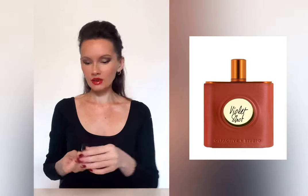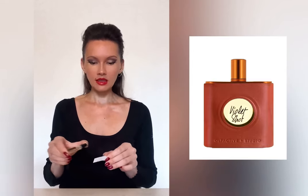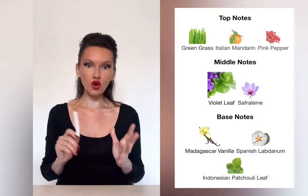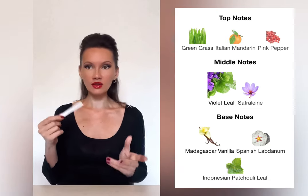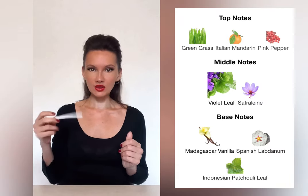I'll start with the Violet Shot — I've already worn it on my skin. In my opinion, it leans more towards the masculine side and is not so much floral, in fact. The beginning is very peppery; you get a lot of pink pepper — an overdose of pink pepper. In addition to pink pepper, the description lists mandarin and a grassy accord, but to me this pink pepper kills it all.